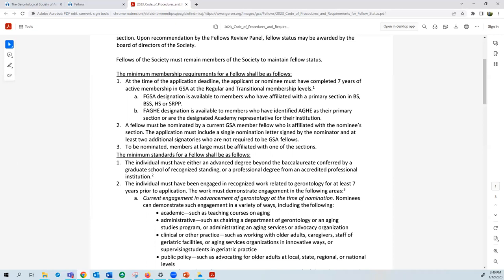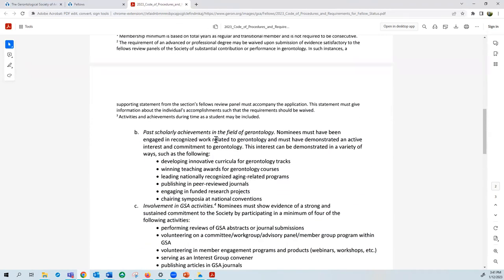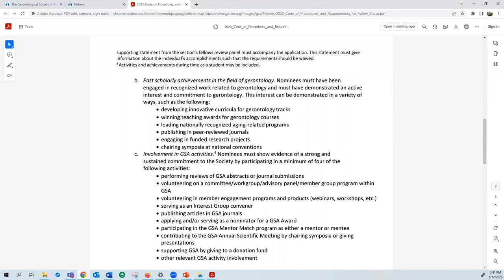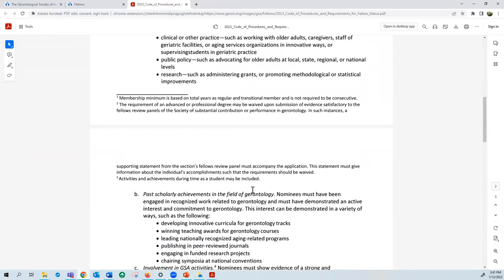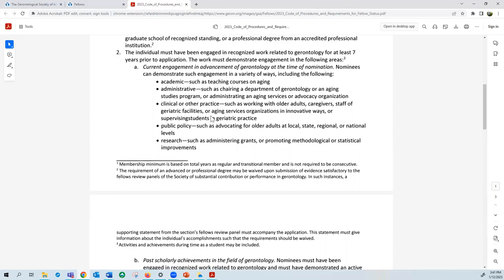The second standard is that the nominee must have been engaged in recognized work related to gerontology for at least seven years prior to the application. Examples of the type of engagement include current engagement in the field of gerontology, past scholarly achievements in the field of gerontology, and involvement in GSA activities. All three of those buckets of engagement count towards the minimum seven years of recognized work. Your nomination letter and application should indicate the way in which the nominee meets these standards.